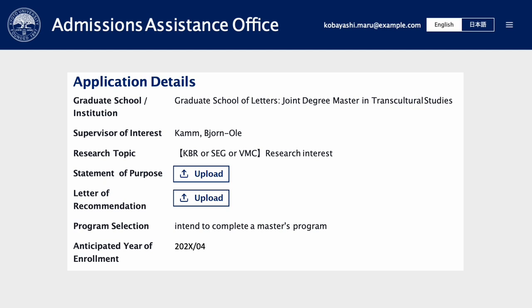Under letters of recommendation, please upload two letters as a single PDF, or instead a PDF with the information of two referees including their full names, title and position, affiliation and institutional mail address, if the referees prefer to send the letters to us directly. Mail addresses from free providers are not acceptable. Referees can be your undergrad supervisor or another instructor. The form for letters can be accessed from our website or via the link below.